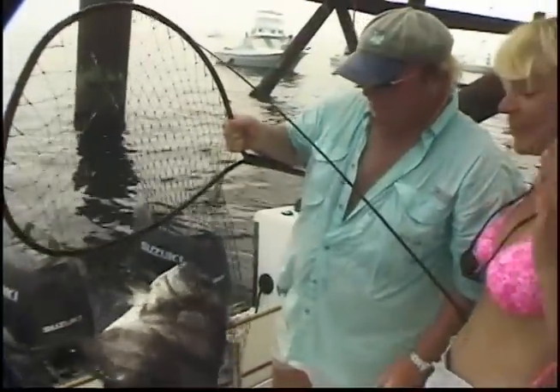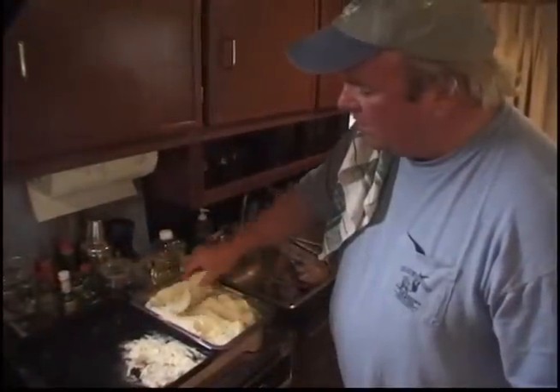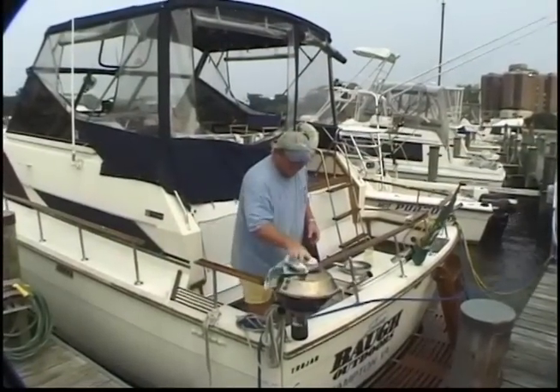Hi, I'm Jim Baugh. Today we'll take you on an exciting trip offshore fishing for trophy spadefish. We'll show you how to catch them and how to cook them up dockside on the Trojan 36 on the downtown Hampton waterfront. Stay tuned.